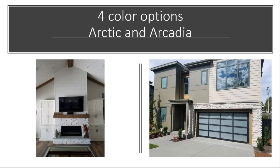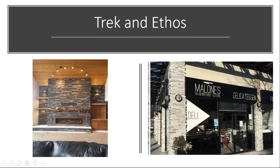Another option in our contemporary collection is our Pro-Fit Terrain. There are four colors available: a nice bright white Arctic and a nice soft gray Arcadia, as well as some blends — Trek has dark blacks, browns, and whites, and Ethos has nice soft grays with different tonalities. Beautiful product.